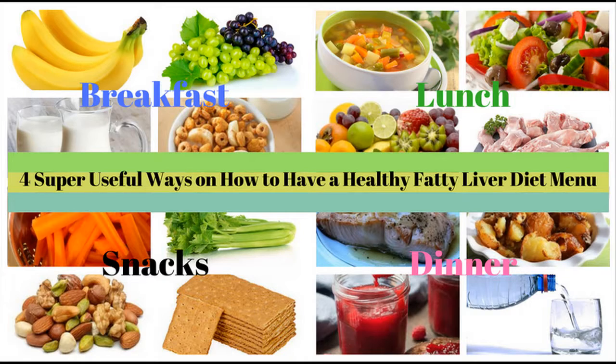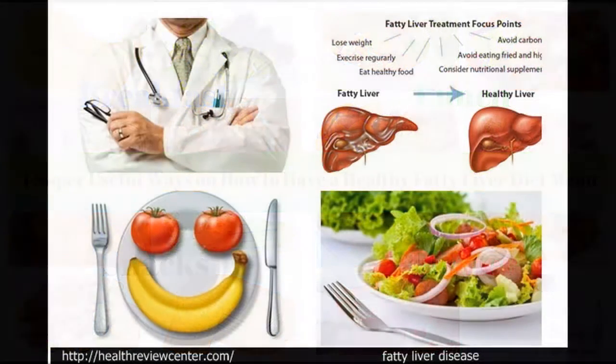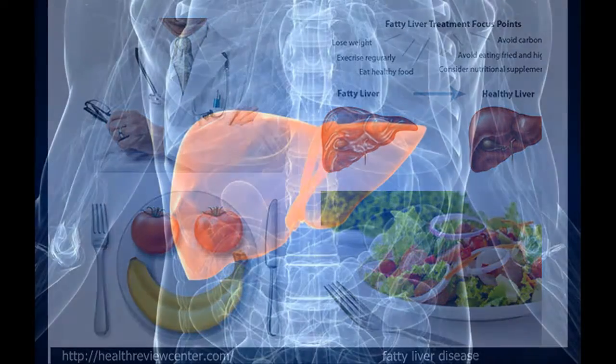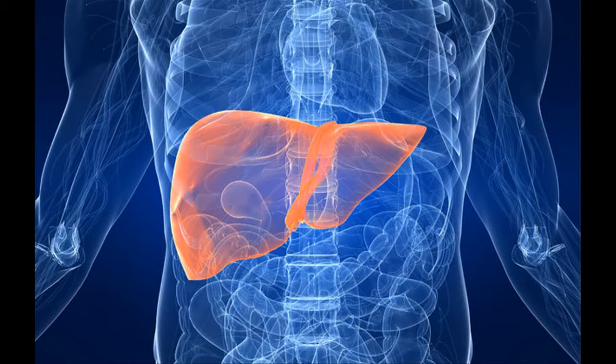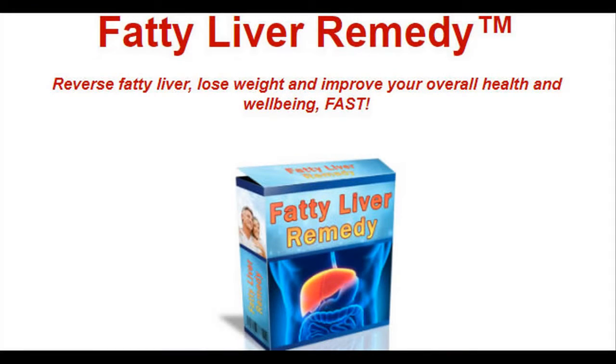What are the benefits of the Fatty Liver Remedy? Once you start making use of the techniques and methods of this program, you are going to have a liver that will be able to perform the following functions again. Toxic elimination: the liver is one of the few organs in the body that disintegrates toxic substances and removes them, including processes such as deamination and detoxification.